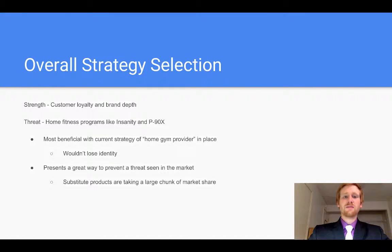We decided that the best overall strategy for Nautilus would be getting into home fitness programs like Insanity and P90X. We figured that if we could start up or purchase a company like this, this would be most beneficial — sticking with the theme of home gym provider that Nautilus currently has, as they wouldn't lose their identity. It also presents a great way to prevent a threat seen in the market, as substitute products are taking a large chunk of the market share from them, and they would additionally be able to increase their market share.